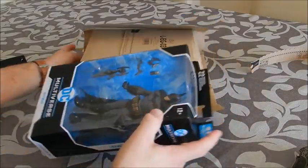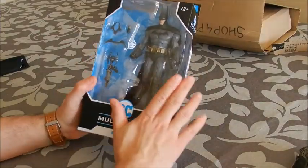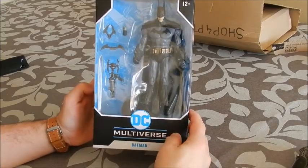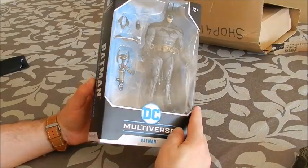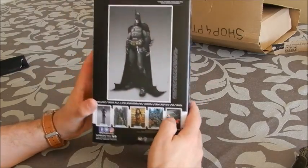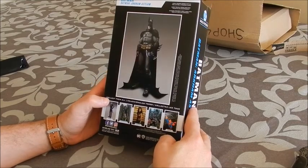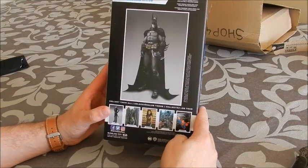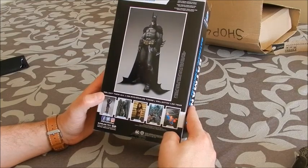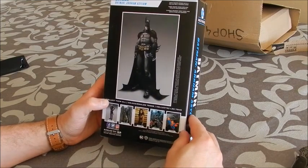Okay, so first consideration — a bit dusty, the figure. What I've got here is Batman from McFarlane Toys, Arkham Asylum. On the back of the box, we've got this beautiful picture with this shade of grey. Batman from the Arkham Asylum, cross-sell with other characters that McFarlane has already produced.